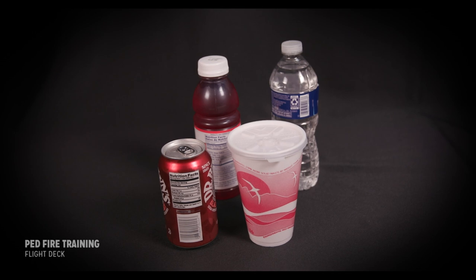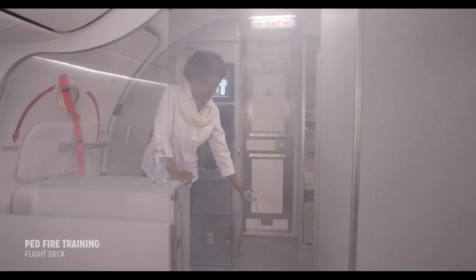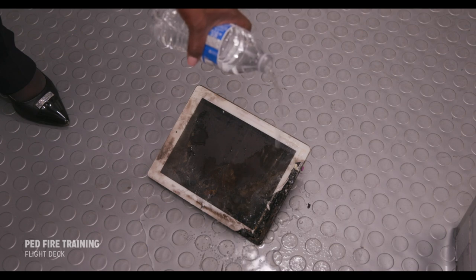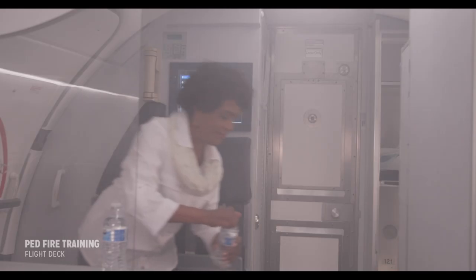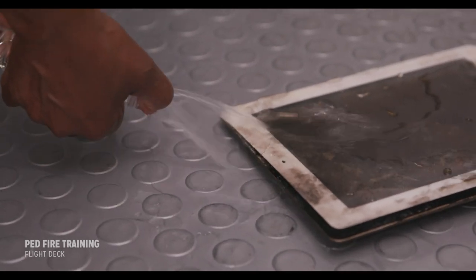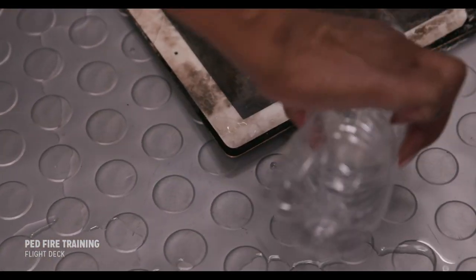Cooling can be accomplished by dousing the device with water or other non-alcoholic liquids such as beverages. Cooling should continue until the device has reached cabin temperature again. This may take a few seconds or a few minutes, partially depending on how well the liquid is applied. When in doubt, apply extra. To be more effective, direct the liquid into available openings in the device so that it can reach internally to the batteries, which will end the event sooner and decrease the likelihood of propagation.